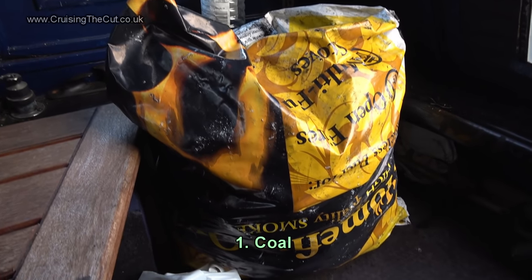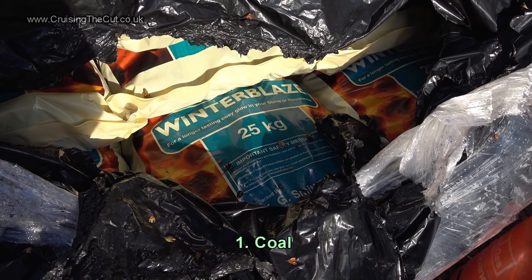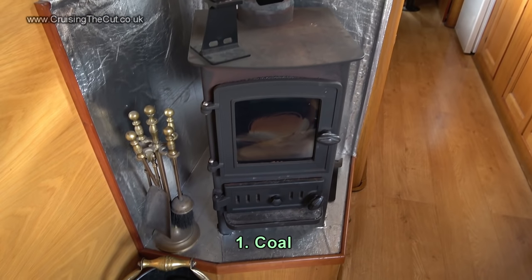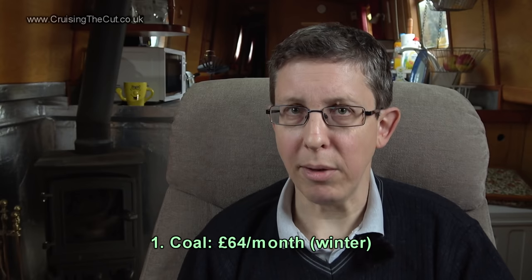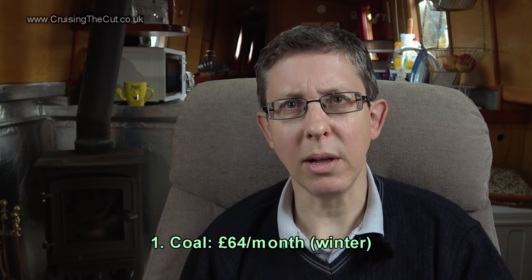Now let's turn to the cost of living on a boat. I've kept a spreadsheet of my costs for the past year — these are only applicable to my circumstances but here are some of them. Coal: I didn't use any in summer, but in winter I got through quite a lot. A 25kg bag is about £11. My average spend on coal was £64 a month — roughly six bags a month.